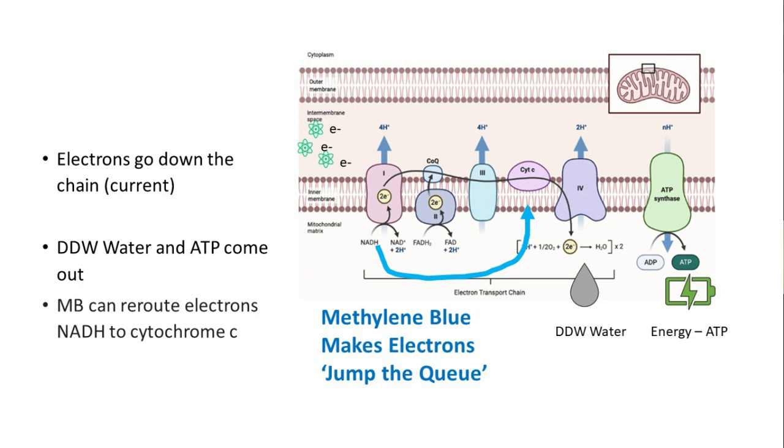Methylene blue can help when something has happened in the electron transport chain — for example, cyanide poisoning blocks Complex I (step one), stopping current flow, which is why it kills people. Methylene blue makes electrons jump the queue, skipping steps two and three and entering between steps three and four, restoring electron flow in the mitochondria. That's one key reason people use it for mitochondrial problems — the electrons get to the end where water and ATP are made.